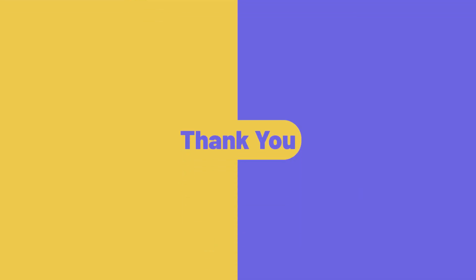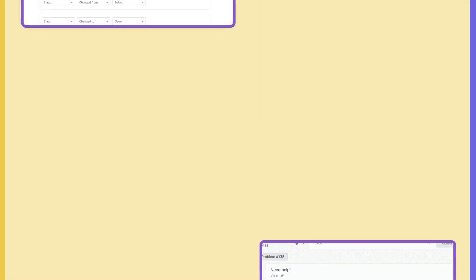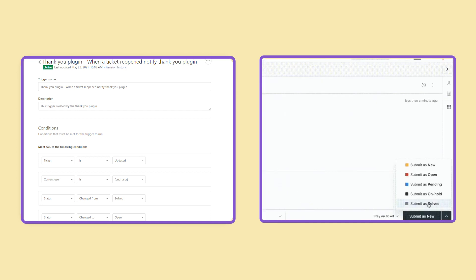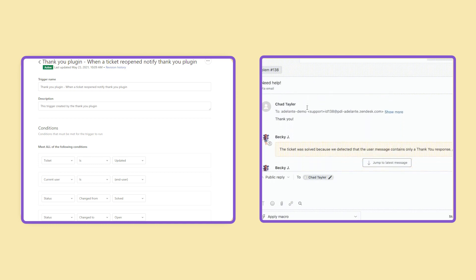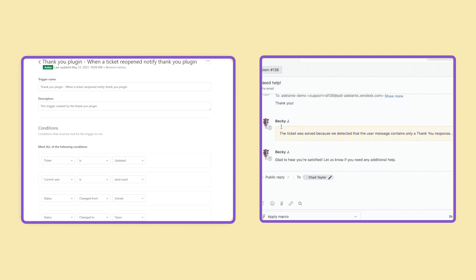Thank You. The app automatically sends thank you messages to requesters from tickets with solved statuses. The algorithm works as follows: the app detects keywords and phrases requiring a thank you response, ensures no additional queries are in the ticket, then sends a thank you message.